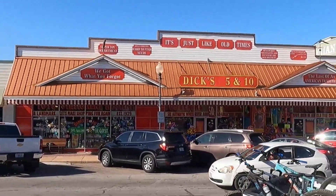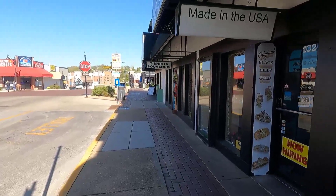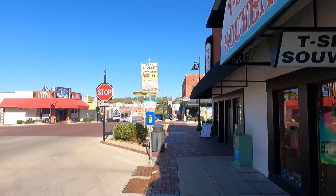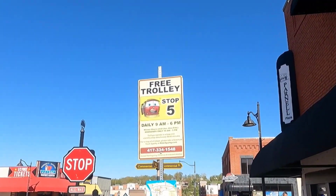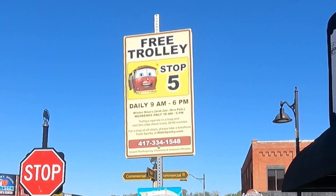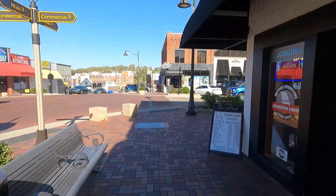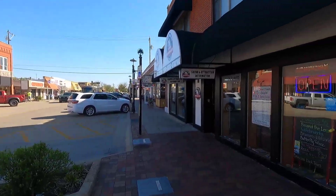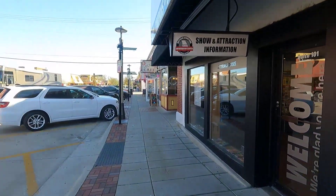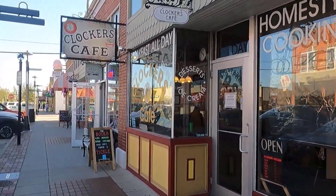As we continue to the end of the block we get a good view of Dick's 5 and 10 across the street before turning the corner onto South Commercial Street. Here near the corner is one of the many free trolley stops in downtown Branson. Located just around the corner is another iconic Branson cafe, Clockers Cafe.